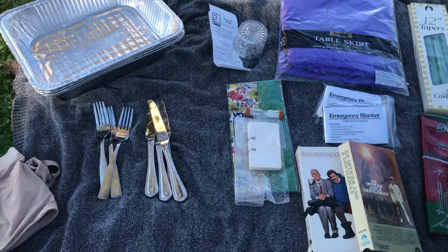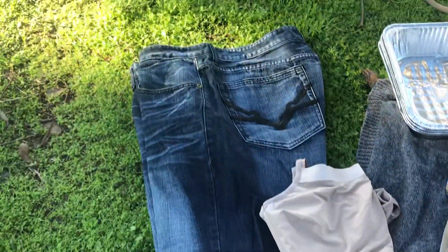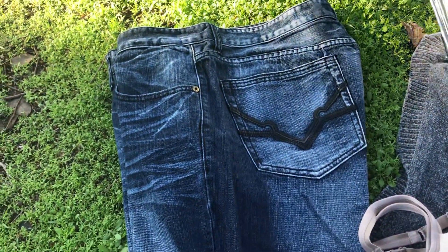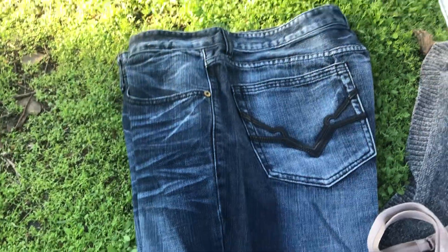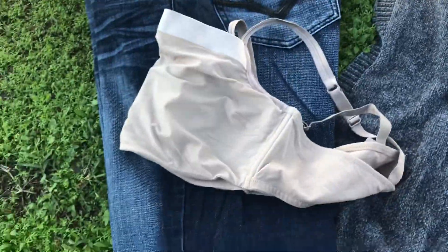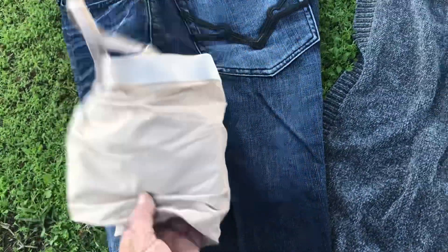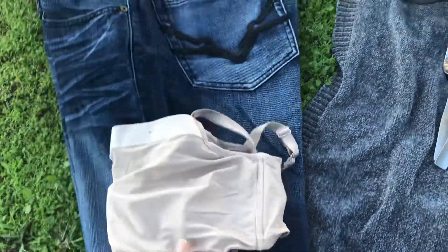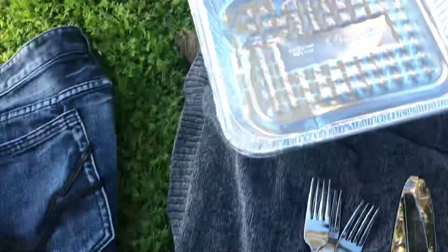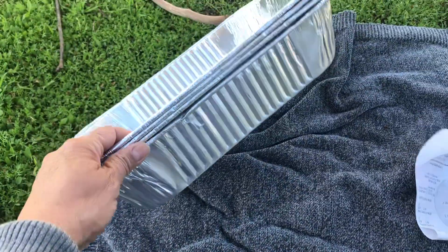These are the things I found today, and at the end I'll show you my receipt. I found a pair of really nice Levi jeans for my son, and I found a really nice, really good condition brassiere for myself — it's a really nice one.